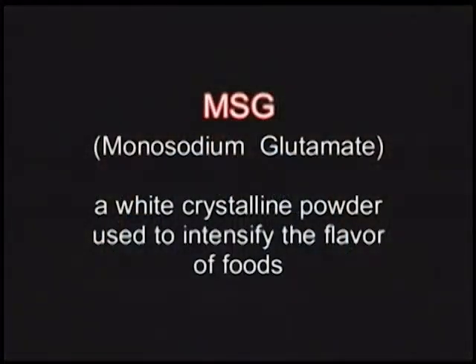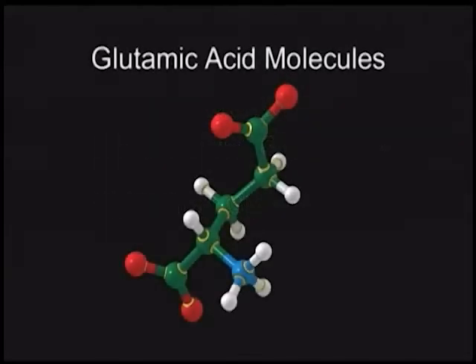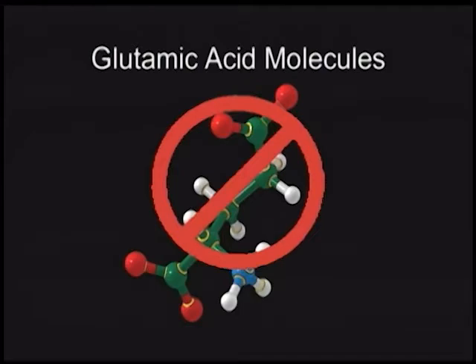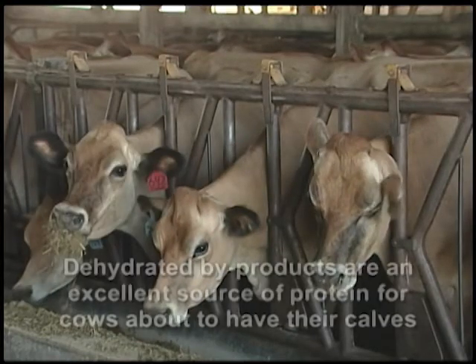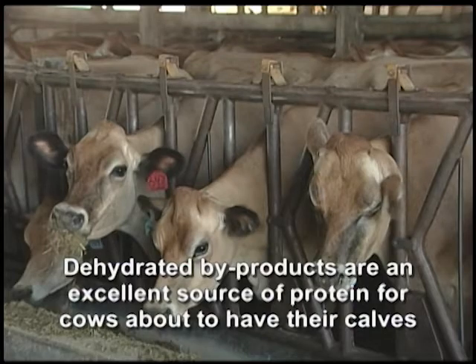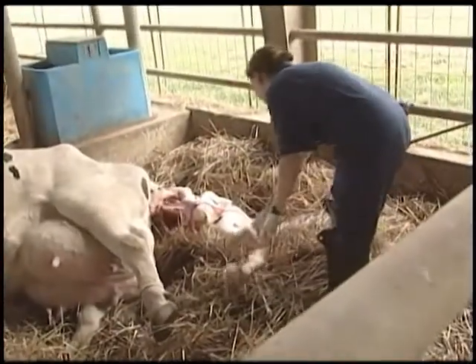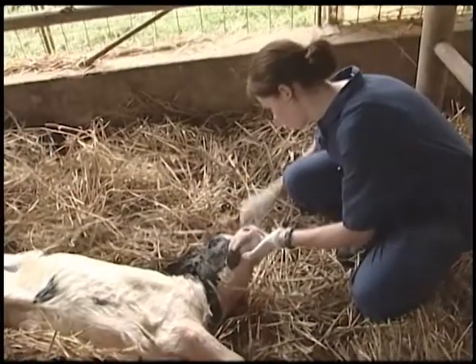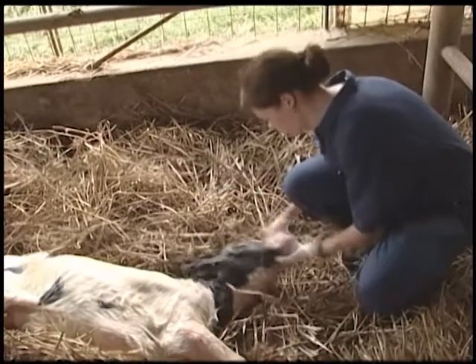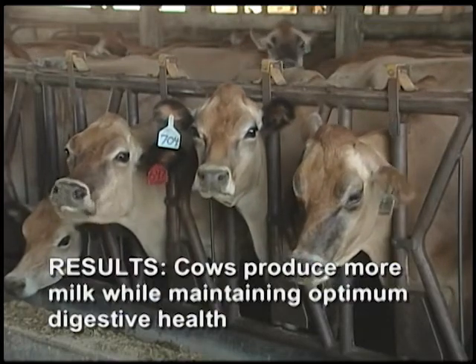Most of you are familiar with monosodium glutamate, or MSG, which is used as a food preservative. When MSG is made from glutamic acid, the industry struggled to find an inexpensive method for disposal of the byproducts left over. An entrepreneurial fellow named Bill Julian discovered that when dehydrated, it made an excellent protein source for cows about to have their calves. He found that feeding this waste product to cows made them healthier and improved rumen efficiency. The result was cows producing more milk while maintaining optimum digestive health.